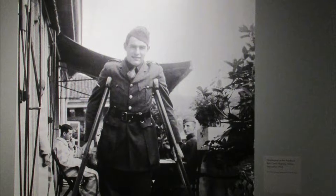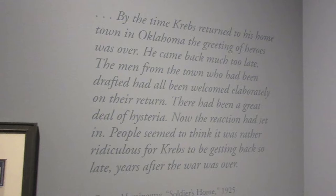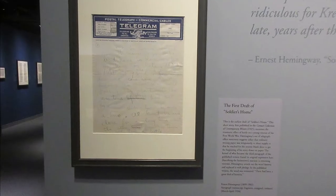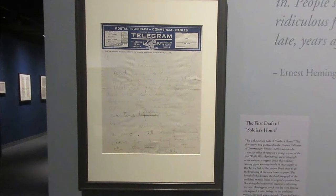Hemingway was disappointed with his treatment after he came home from the war. He wasn't exactly treated like a man in great war here like he had hoped, and his sentiments are indicated in the short story Soldier's Home. This is the earliest draft of Soldier's Home, written on telegraph office stationery.